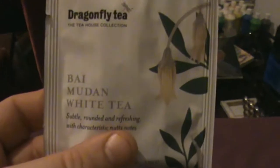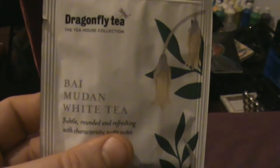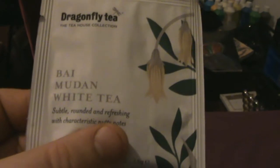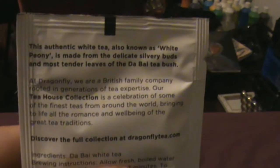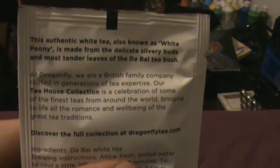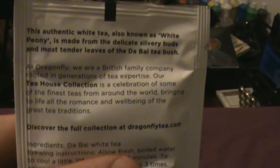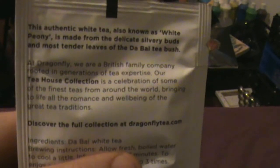Next we have Bai Mudan White Tea: subtle, rounded, and refreshing with characteristic nutty notes. This authentic white tea, also known as white peony, is made from the delicate silvery buds and most tender leaves of the Daibai tea bush. That looks promising too.